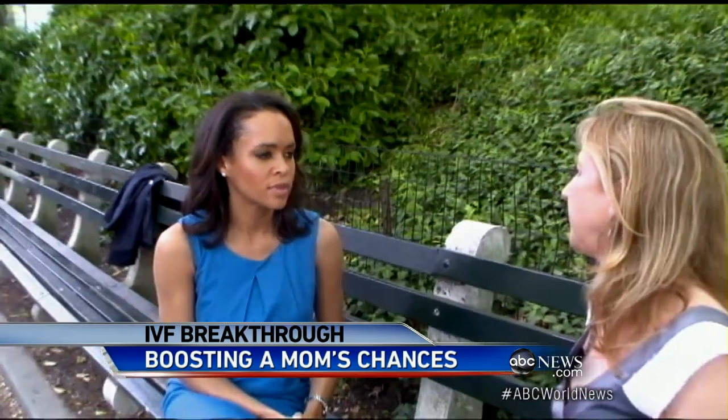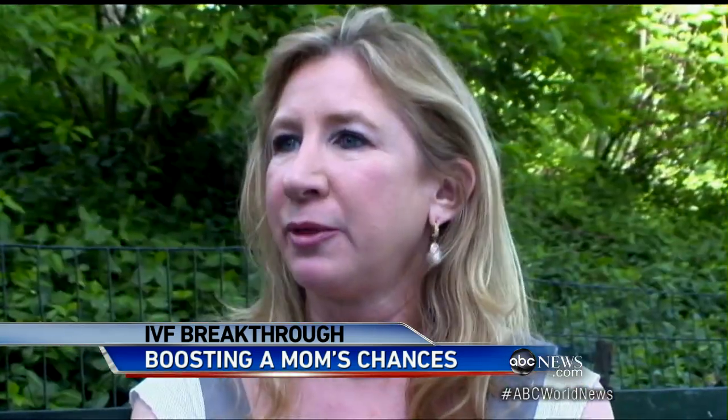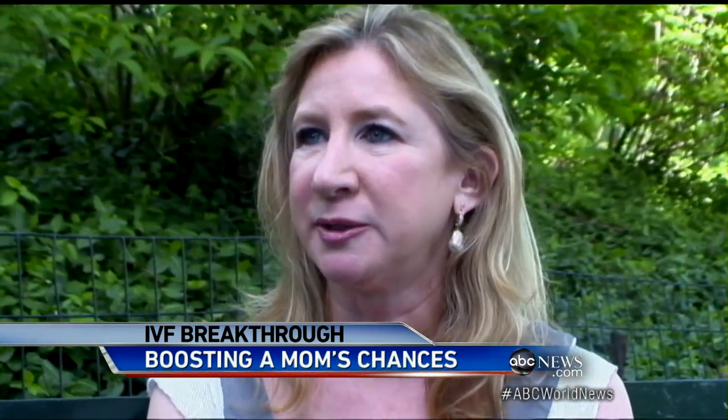Risa Levine knows the heartbreak of years of unsuccessful in vitro fertilization — nearly $300,000 worth of attempts. "There's no other thing in my life that I can think of that's a greater disappointment."